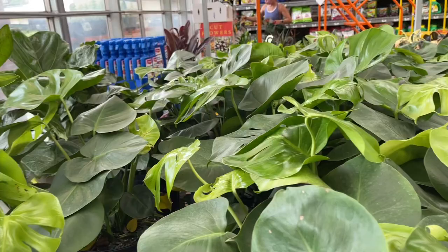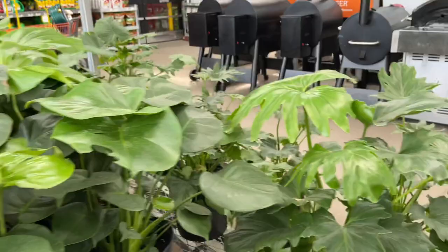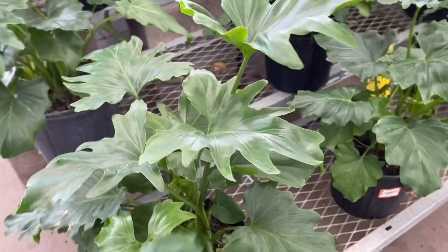Some folks are finding variegated Monstera. I should be so lucky — that would be nice. I'm looking to see how much this one is.